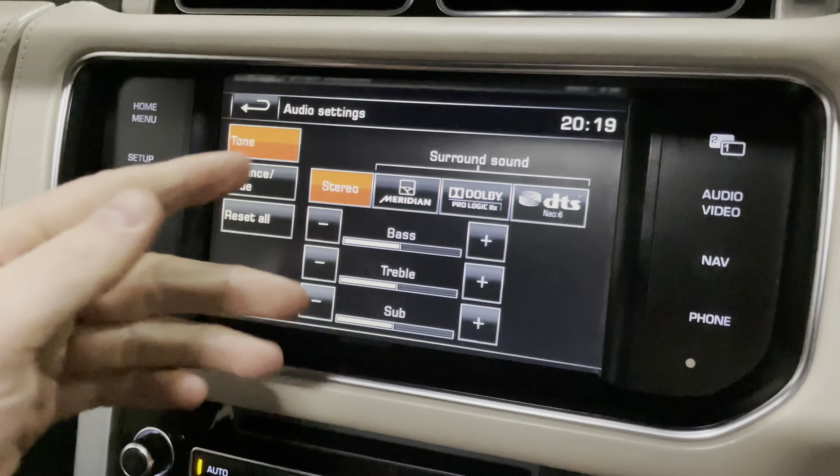These are your ambient lighting colours — you can change it to red, purple, or blue. Purple is nice. You can also turn down the brightness or turn it completely off if you don't like ambient lighting, as not everyone does.